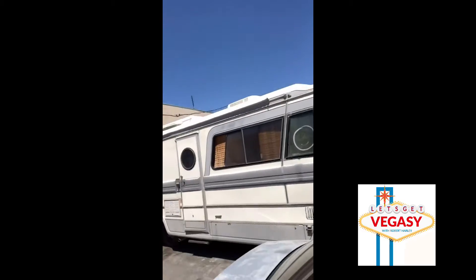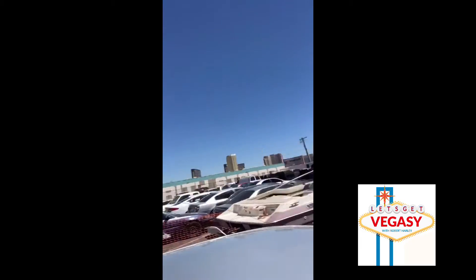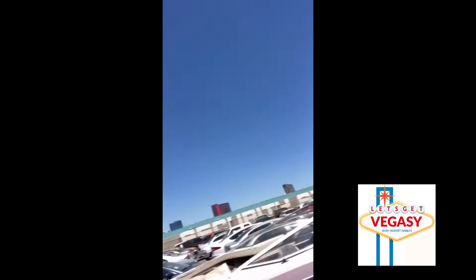Something like this has a lot of work to be done — it's a project. But you might be able to pick this up for a couple thousand dollars, so if you want to put the time and work in it's probably worth it. Not for me after opening that refrigerator — holy cow.